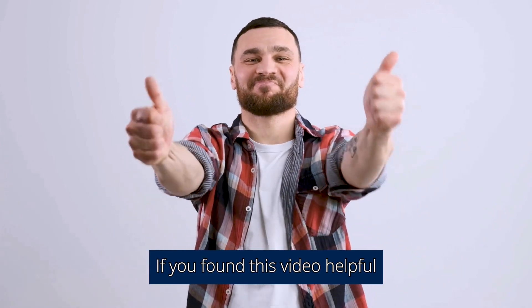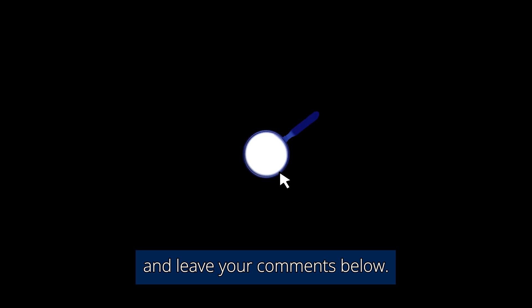If you found this video helpful, please subscribe to our channel and leave your comments below.